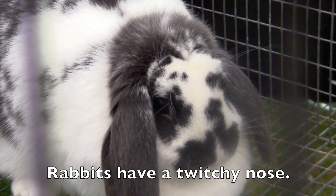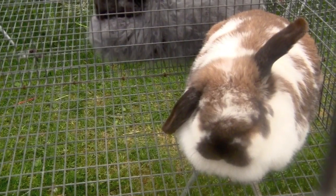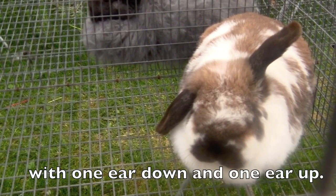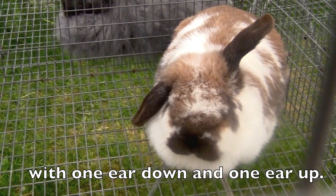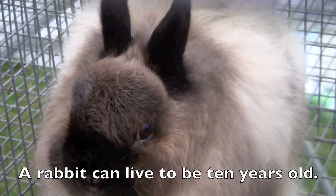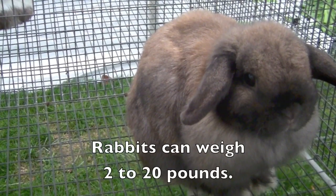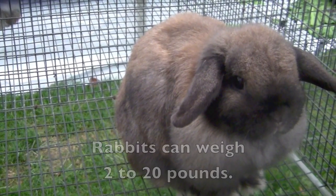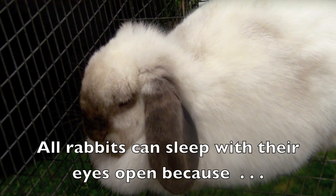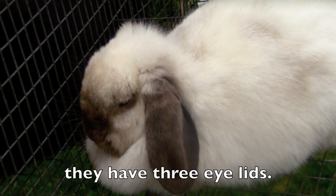Rabbits have a twitchy nose. You might even see a rabbit with one ear down and one ear up. A rabbit can live to be 10 years old, and rabbits can weigh 2 to 20 pounds. All rabbits can sleep with their eyes open because they have three eyelids.